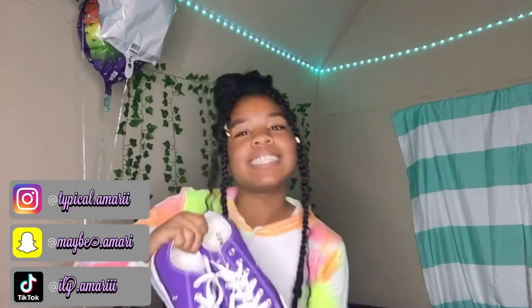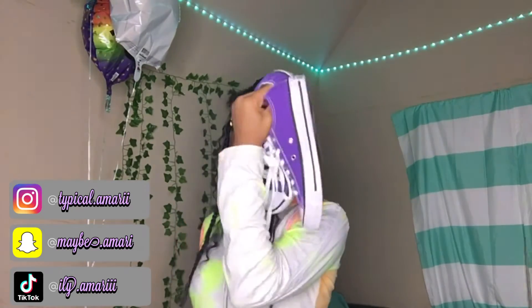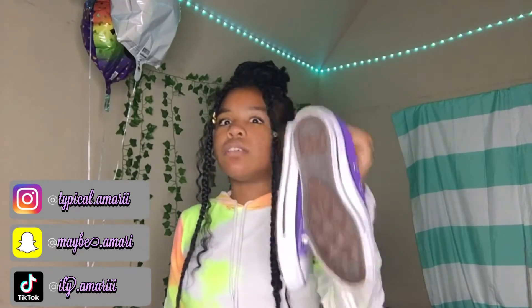Next pair of shoes I have are these Adidas. Next I have these Converse — I barely wear these because I don't have any purple clothes. I don't know why I got these, but purple is my favorite color, so I figured I had to have at least one pair of purple shoes. I literally don't have any purple clothing to wear with them though.